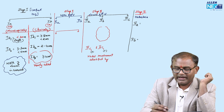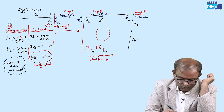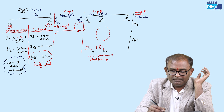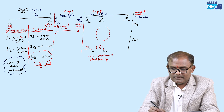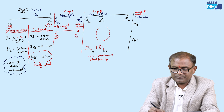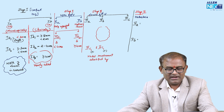Stage 2 is upper two-thirds vagina. Stage 2A means only upper two-thirds without parametrium involvement. Stage 2B is parametrium involved, not up to the pelvic wall — take it as medial parametrium. Stage 2A is further divided into 2A1 (less than 4 centimeters) and 2A2 (more than or equal to 4 centimeters).